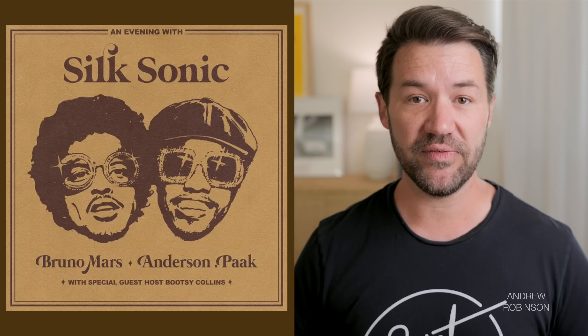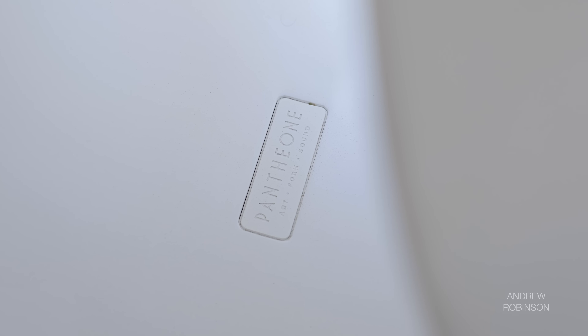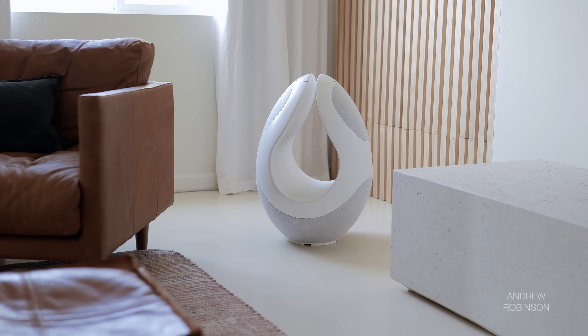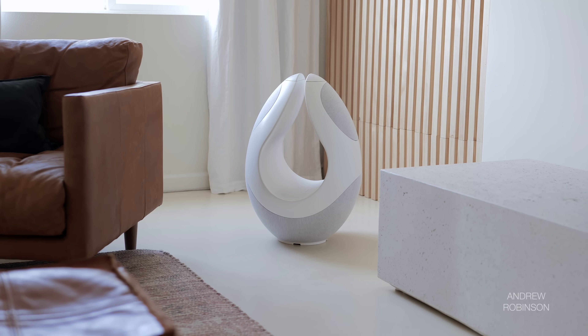Listening to An Evening with Silk Sonic, there was plenty of rich mid-bass which suits the album's R&B vibe just fine. While I would not consider this speaker for critical listening, there is a lot to be said for being able to just listen and enjoy music no matter where you are in the room. The midrange is very clear — instruments and vocals are detailed and intelligibility is very high. Highs are composed and crystalline, though at volumes in excess of 80 dB they do pick up a little graininess and can notably distort if pushed beyond that threshold.